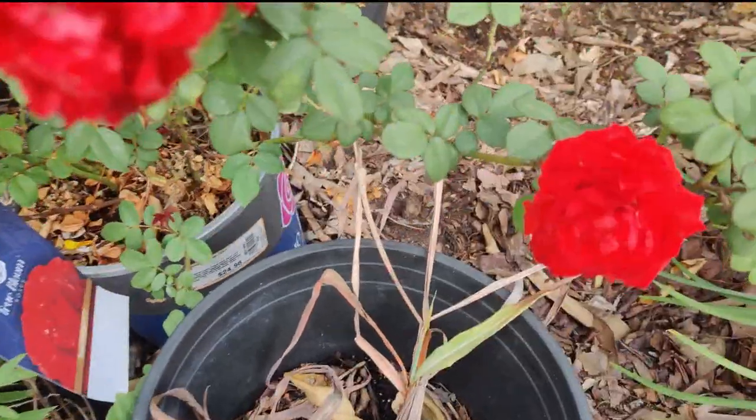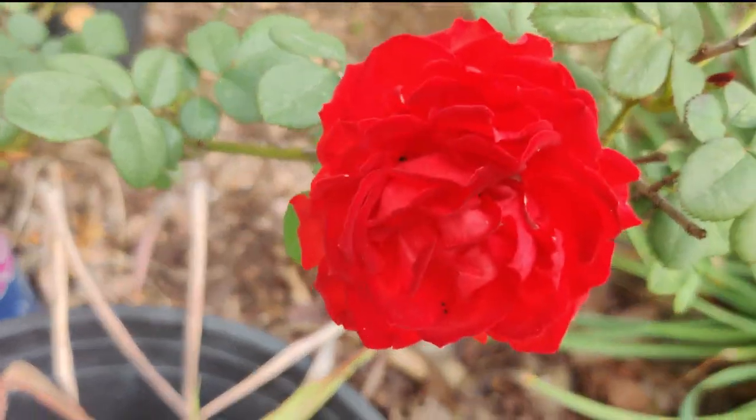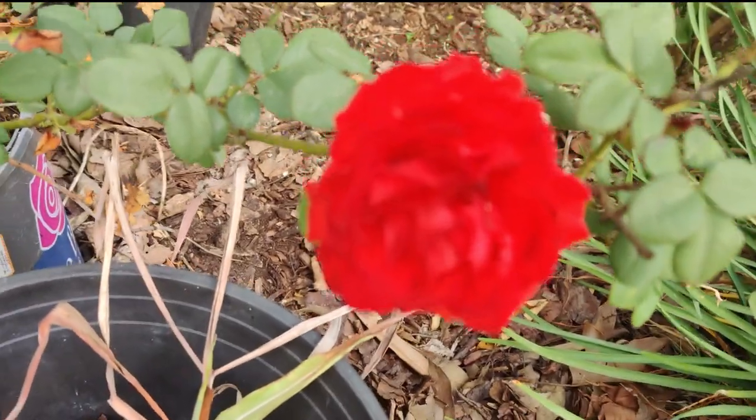Here is my lovely hot pink rose. It's really hard to see but it's gorgeous — it's like a hot orange, really.